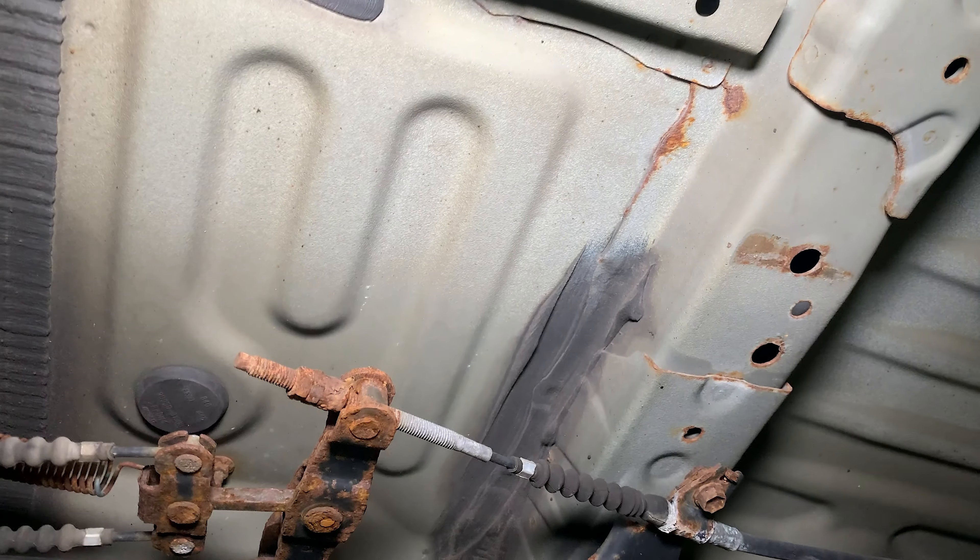Oil changes on the Toyota Tundra are a little difficult because there's a steel skid plate under the front of the engine. The oil filter is located on the side and to remove it you need to take this plate out. Usually what happens is all the bolts holding this plate get rusty and stuck — some are even already broken. You can see this one is fine but another one is broken. That's why during each oil change I apply grease on the threads of each bolt so I can unscrew them next time — the same thing I'd do with any other vehicle.